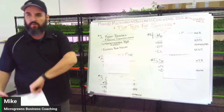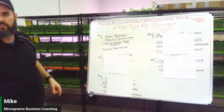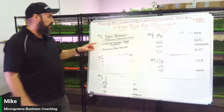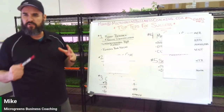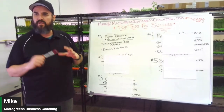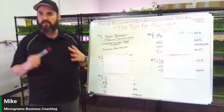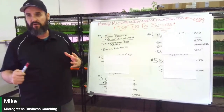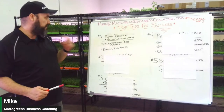Number one is know your market. You need to do market research and identify your niche. What are you going to go after — restaurants, grocery stores, home deliveries? You have to know your battlefield and what battle you're fighting to know where you need to be. It's all about market research.